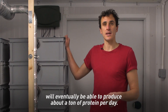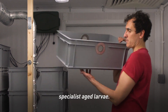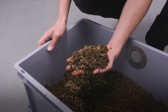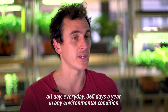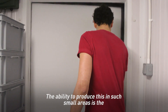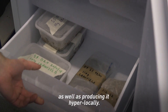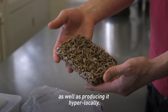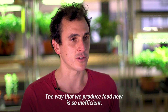This room, which is around four meters cubed, will eventually be able to produce about a ton of protein per day. Each of these has specialist aged larvae. We can do this in six to eight days, all day every day, 365 days a year, in any environmental condition. The ability to produce this in such small areas is a fundamentally important part, as is producing it hyper-locally.